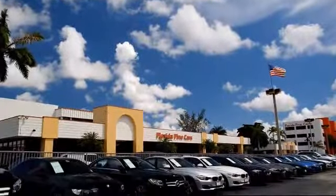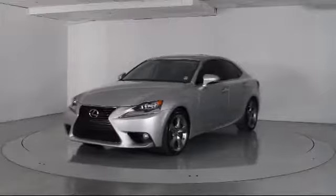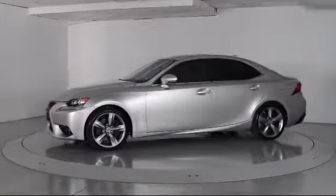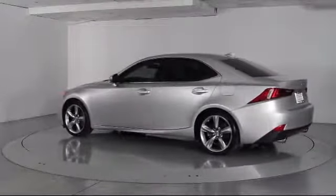Welcome to Florida Fine Cars, South Florida's premier automotive dealer. Here's a look at another one of our vehicles from our massive selection. It comes equipped with steering wheel controls, moonroof, alloy wheels, Bi-Xenon HID headlamps, keyless entry, and air conditioning.